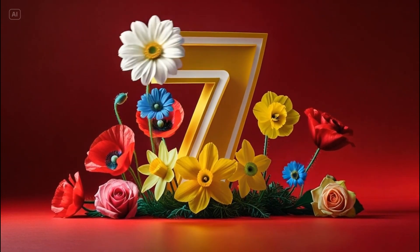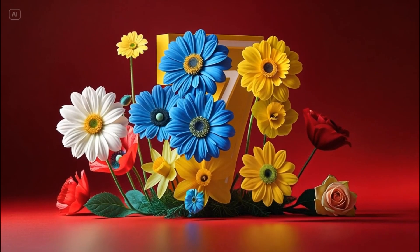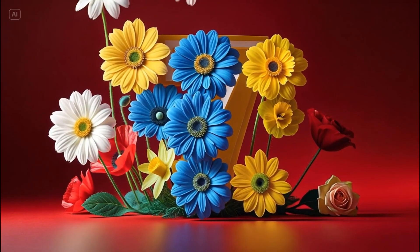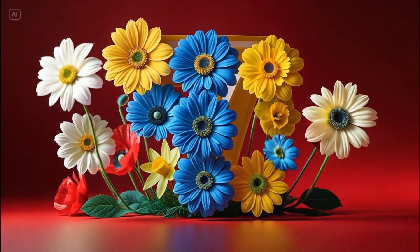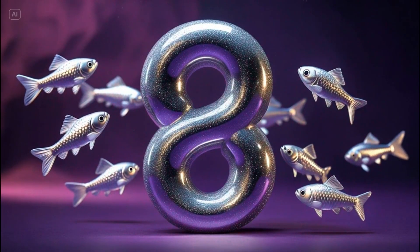Number seven. Let's count them. One. Two. Three. Four. Five. Six. Seven. Seven pretty flowers.